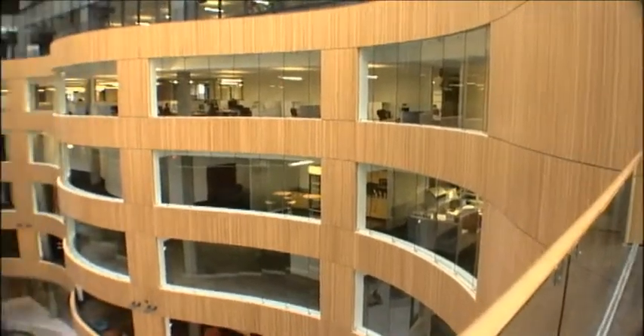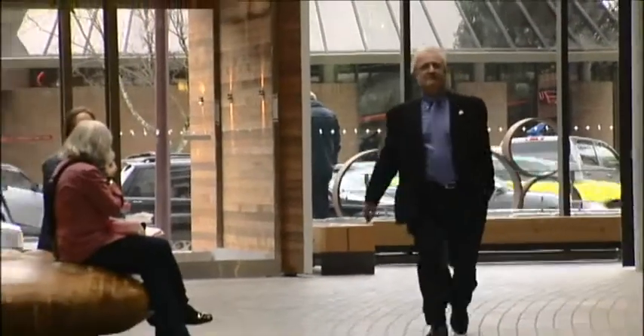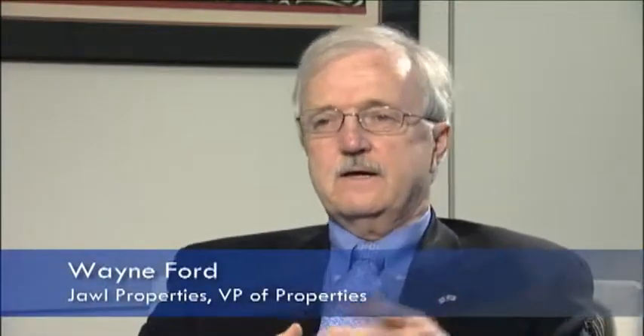BC Ferries isn't the only beneficiary of having an agile building interior. The building is owned by Jahl Properties. Their vice president of properties is Wayne Ford. Everything is moving quicker and quicker in our society, and tenants in particular — one day they're this, and the next day they're that. A lot of them don't even have time to plan.